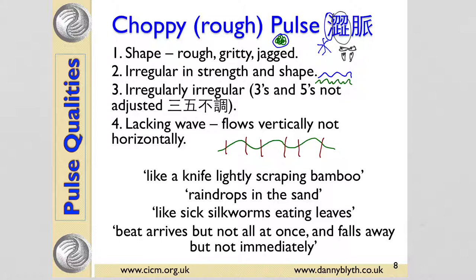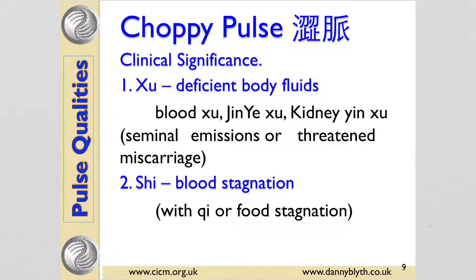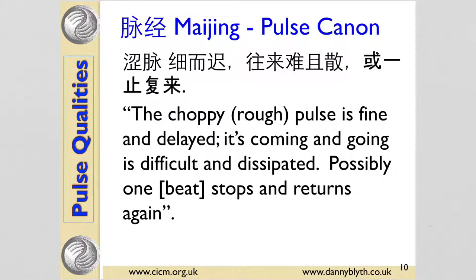Like sick silkworms eating leaves — when the silkworm eats a leaf normally it's nice and even, but when the silkworm's sick you get an irregular edge to the leaf. The beat arrives but not all at once and falls away but not immediately. If the choppy pulse is deficient, it shows a deficiency of body fluids — this can be blood, body fluids, or kidney yin — often with seminal emissions or threatened miscarriage. If the pulse is full, it means stagnation, usually of blood, sometimes with qi stagnation, fu stagnation, or obstruction of phlegm alongside it.